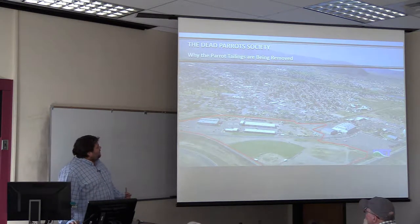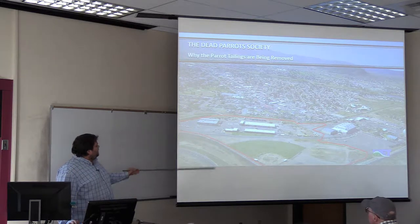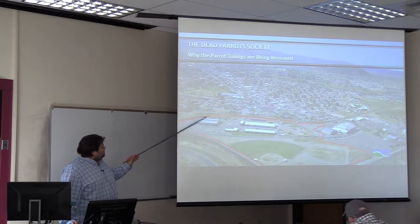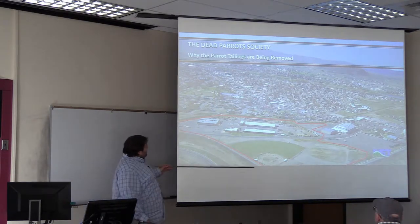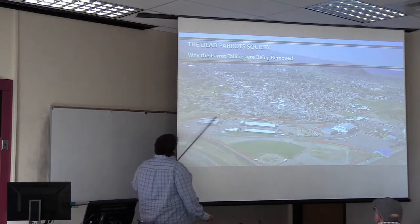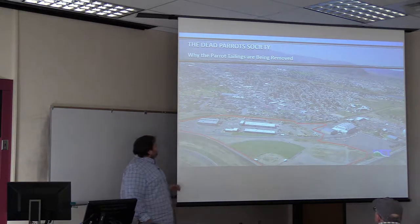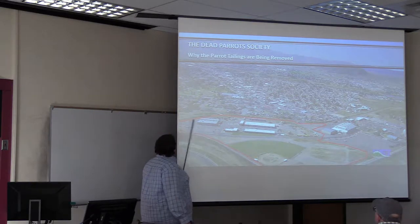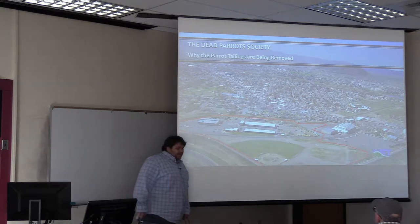This is an oblique aerial view looking to the southwest, taken by Fritz Daly from an airplane. This red outline here is the removal boundary for the Parrot tailings. Here's the Civic Center, here's the Butte County shops, and Silver Bowl Creek winds through here — and that's what we're going to be talking about today.